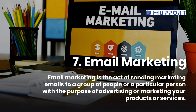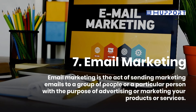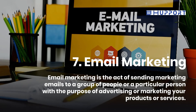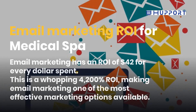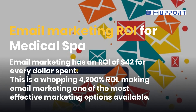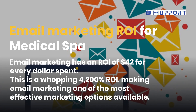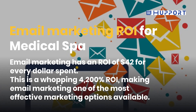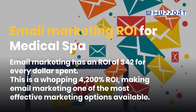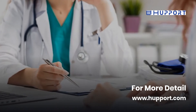Seventh, Email Marketing. Email marketing is the act of sending marketing emails to a group of people or a particular person with the purpose of advertising or marketing your products or services. Email marketing has a return on investment of $42 for every dollar spent — a whopping 4,200% return on investment — making email marketing one of the most effective marketing options available. For more details, visit www.huppo.com.